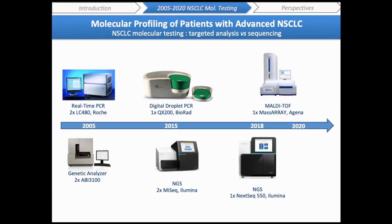We started our molecular testing activity for lung cancer in 2005 with real-time PCR and Sanger sequencing. Ten years later, we developed droplet digital PCR especially for liquid biopsies and broad-based genomic sequencing at the end of 2015. In 2018, the next-gen sequencer was implemented for RNA fusion panel analysis. Today I will present our diagnostic strategy since 2018, when we decided to return to a targeted multiplex approach with the MassARRAY system, a MALDI-TOF-based technology.